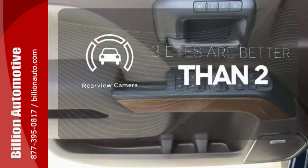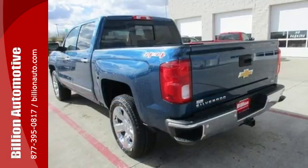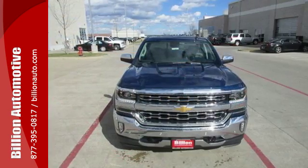The backup camera gives you a clear picture of what's behind you. When your livelihood depends on whether your truck can handle the load, don't bother driving anything else but this Silverado.